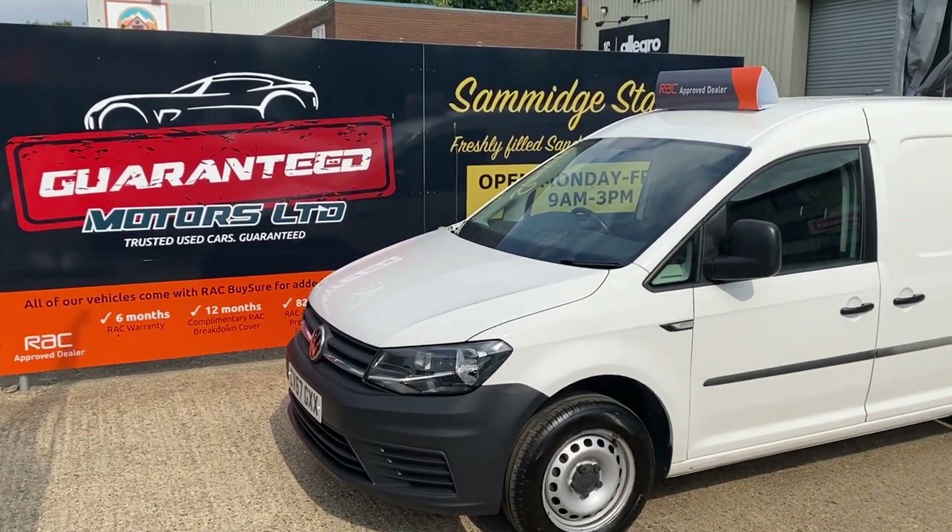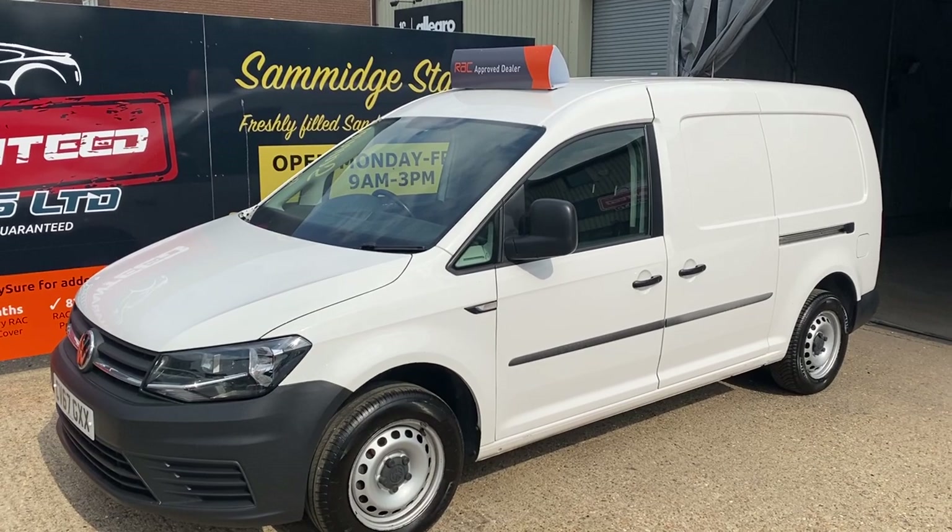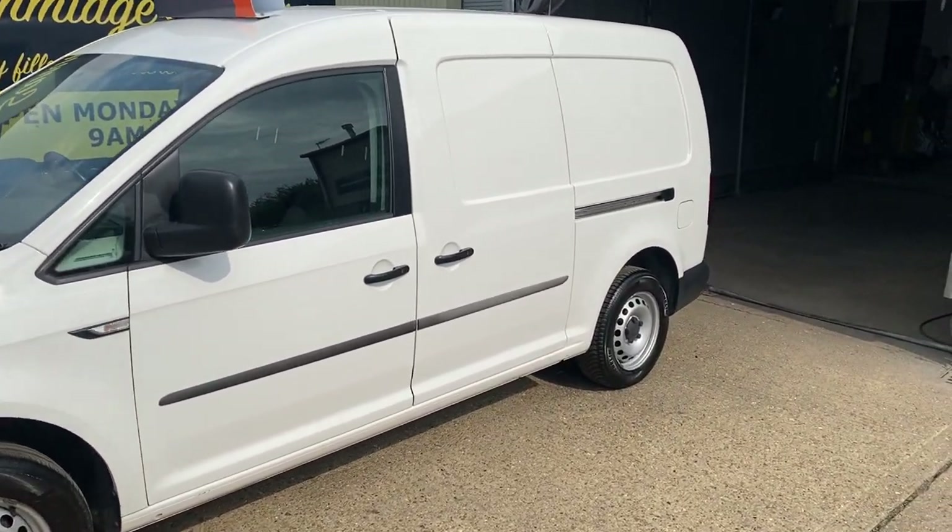Fresh into stock at Guaranteed Motors, this long wheelbase Volkswagen Caddy Van.